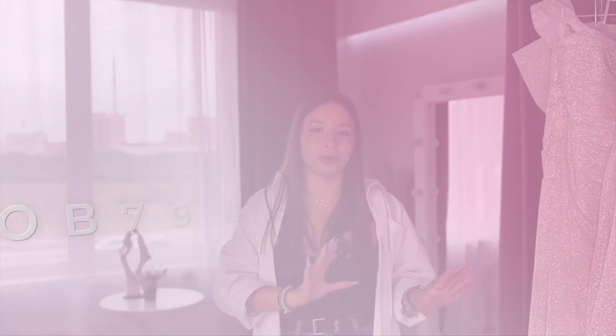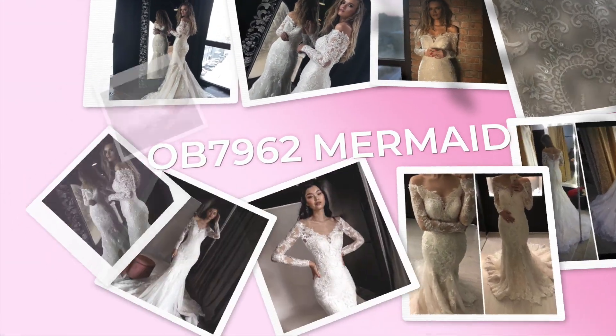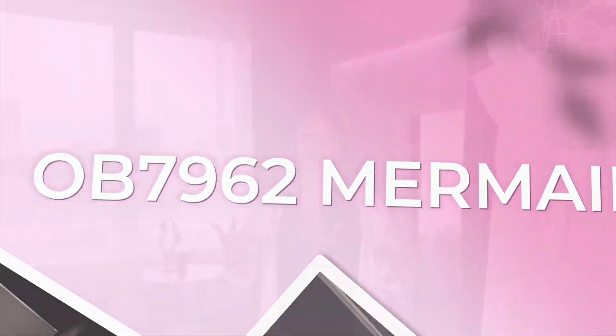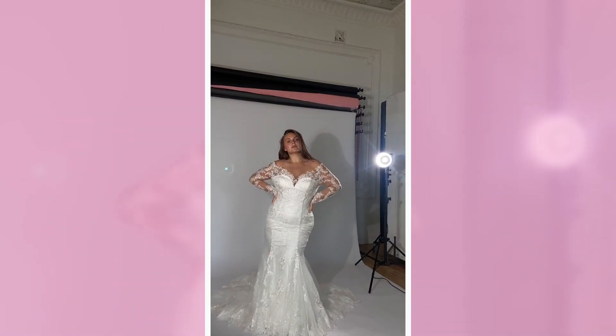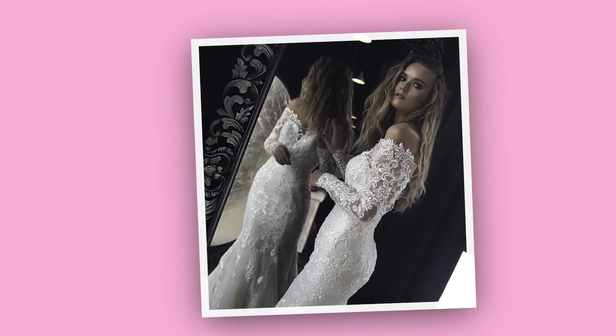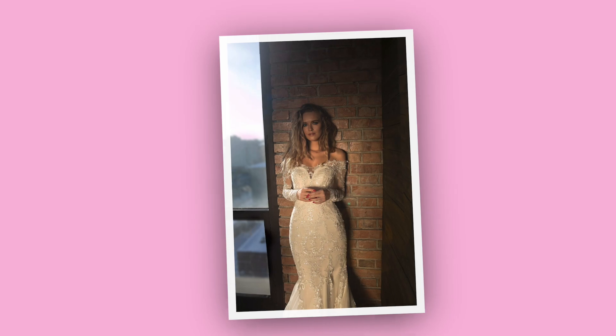Our next gorgeous gown is the OB7962 mermaid wedding dress. It will hug your body like nothing else and is covered in lace, sparkles, shimmer, and sequins. It has slightly transparent long sleeves and a gorgeous train. It's gorgeous and under a thousand dollars.